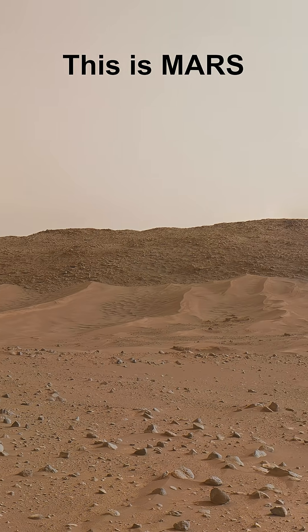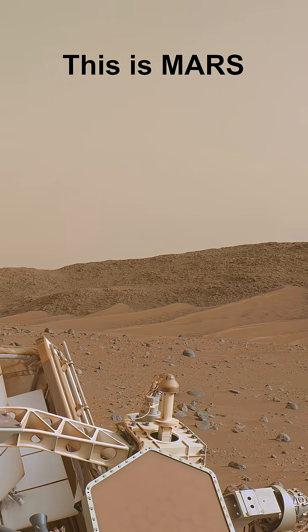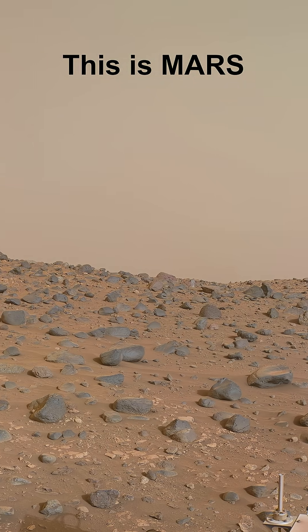Now you're looking at some dangerous dunes we avoided along the way. Mount Washburn is now coming into view — it is a high point of the riverbed that may have been an ancient island.